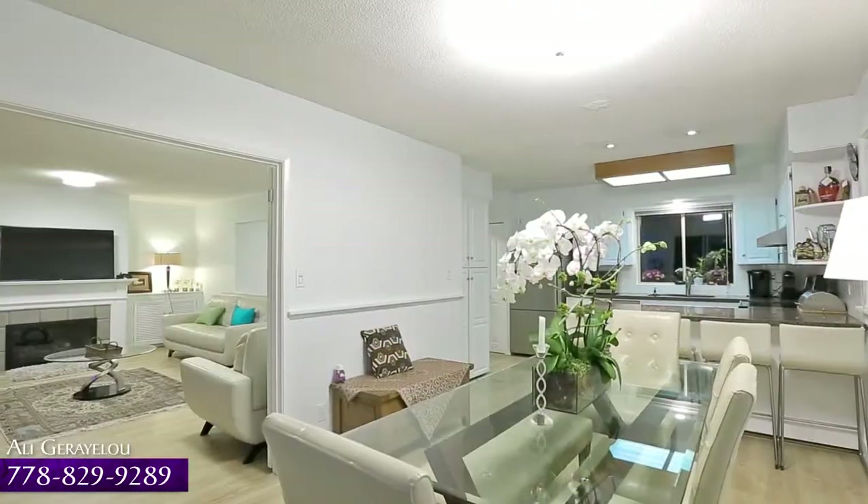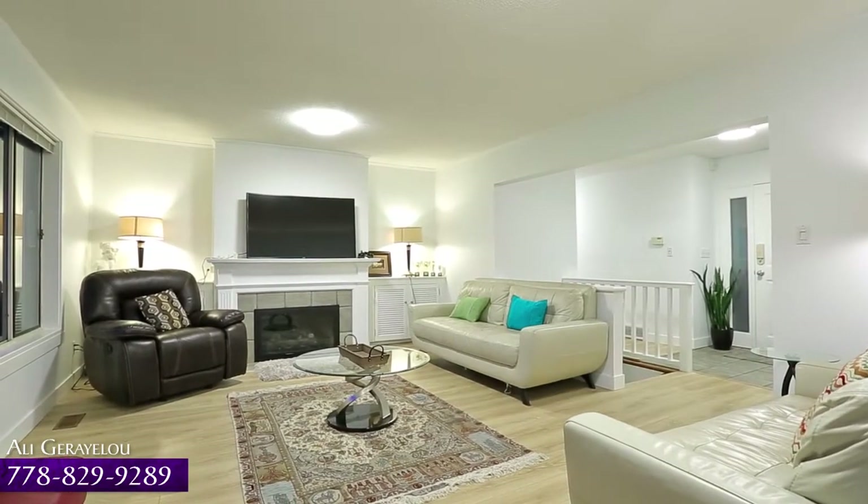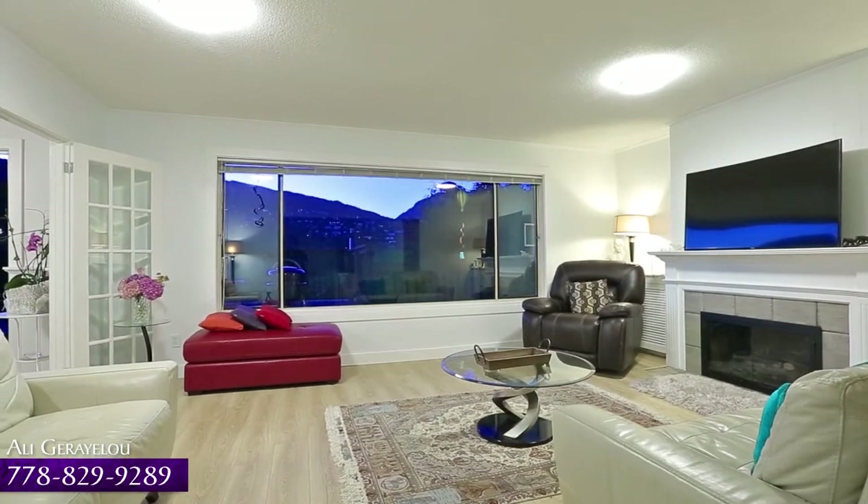Back inside, and around the corner from your dining room, is your living room, with a gas fireplace for extra warmth and a large window for natural light.